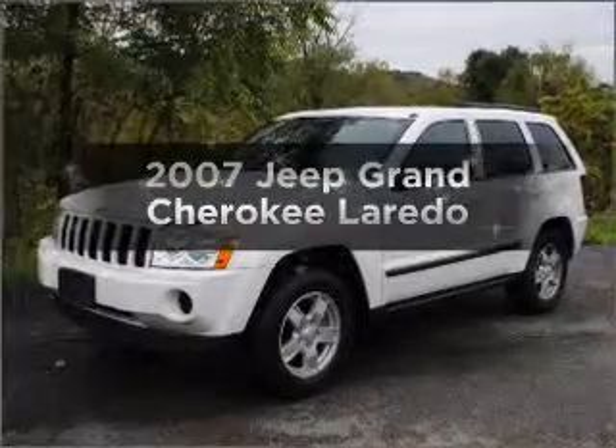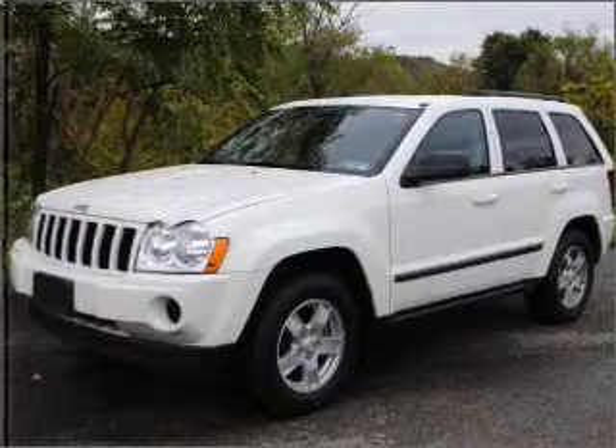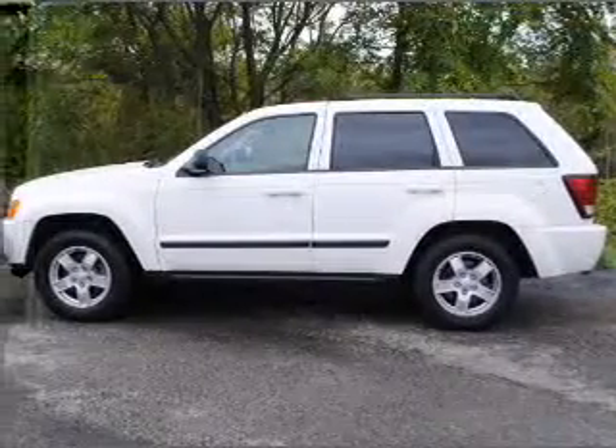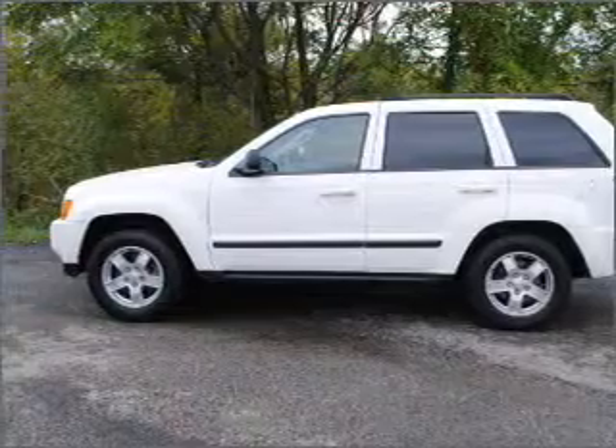Get noticed in this 2007 Jeep Grand Cherokee. If you're looking for an automobile with great attributes, look no further. With a solid six-cylinder engine that responds smoothly to its automatic transmission, stand out from the crowd with premium wheels.